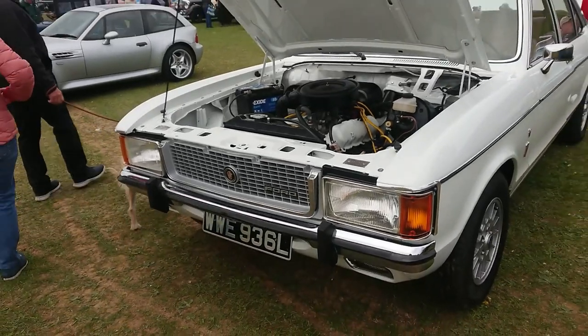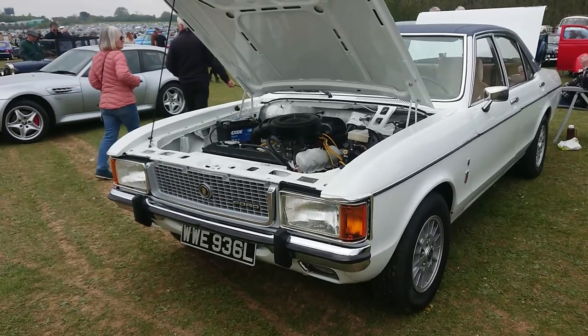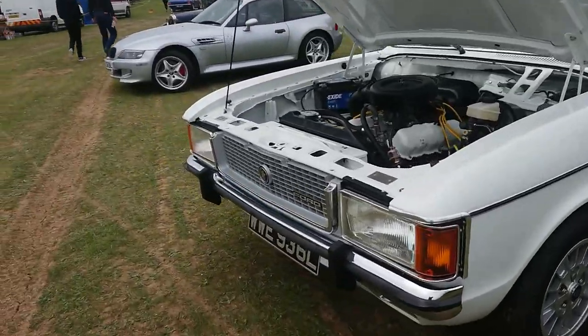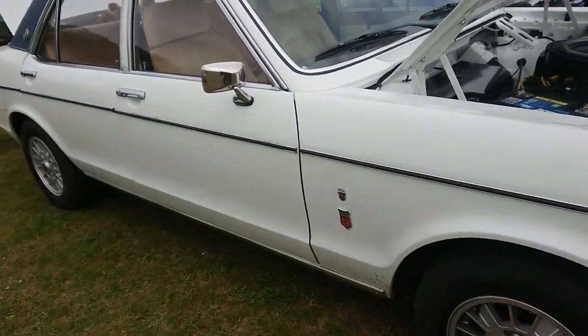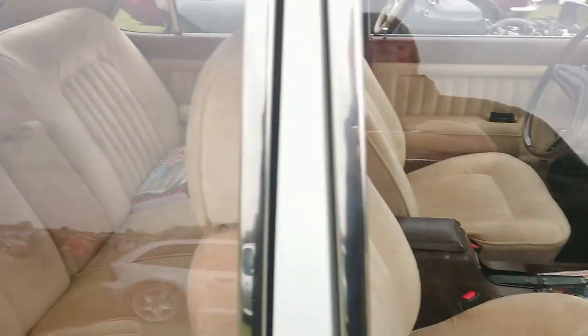1972-73 Ford Granada 2.6 Ghia. I wasn't aware that they made the Ghia this early — perhaps that badge has been put on something. It's very nice anyway — look at that beige velour interior. It's also a left-hand drive, which is fascinating.